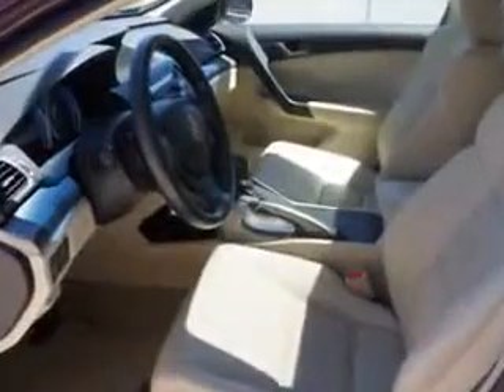Enjoy the drive and have peace of mind in this 2010 Acura TSX. See us at Springfield Acura today.